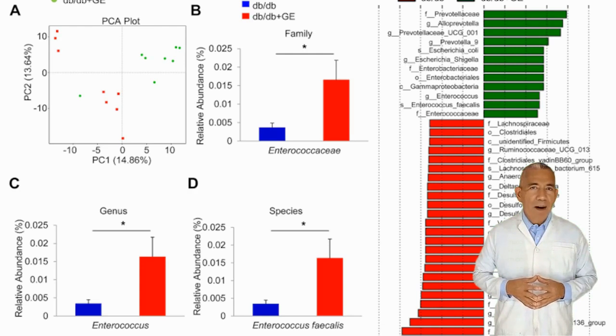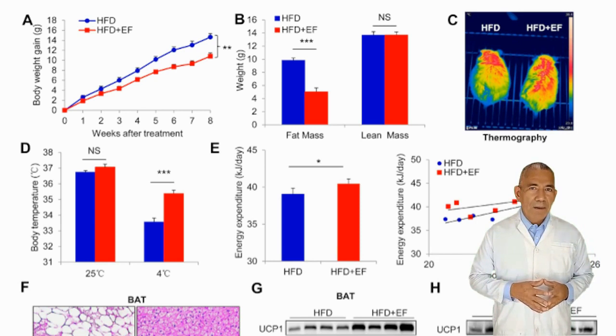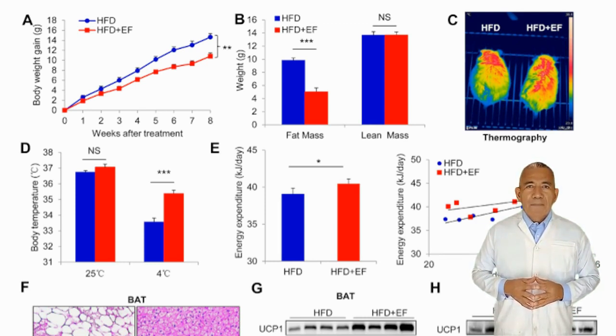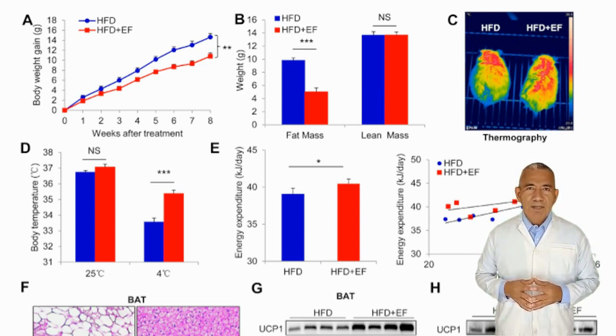Ginseng extract alters microbiota composition in mice. The charts compare the proportion of family, genus, and species levels of e-faecalis detected in mice droppings. Some studies indicate that it is this alteration in gut microbiota that indirectly activates brown adipose tissue. To test this idea, mice fed a high-fat diet were compared with mice fed a high-fat diet plus gut bacteria, e-faecalis. Again, we see results similar to the ginseng extract group — significantly less weight gain, reduced fat mass with lean body mass unaffected, better heat generation in cold environments, and more energy expended. In addition, oral gavage of e-faecalis significantly altered a variety of long-chain fatty acids.